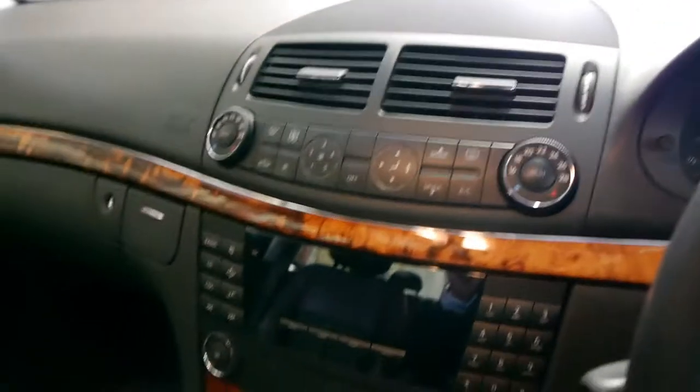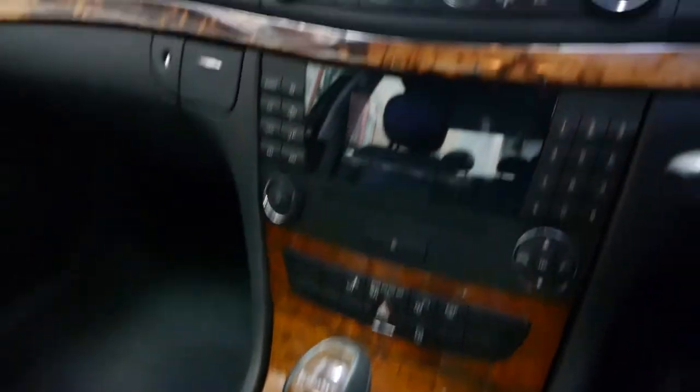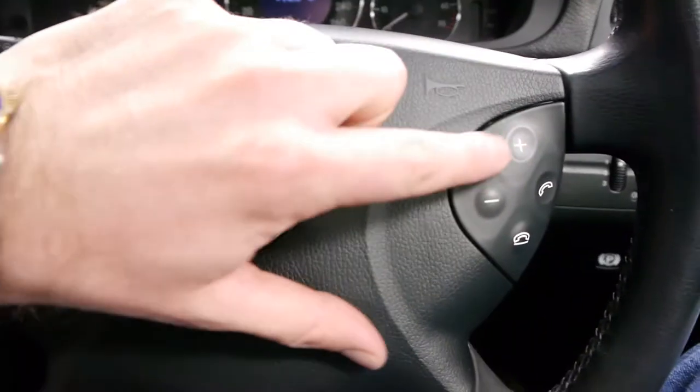Every single service has been at Mercedes-Benz except for just one. Even the steering wheel — all the switches are in very good condition. Normally you get a whole lot of wear marks around here, but this is a car I believe has always been garaged.